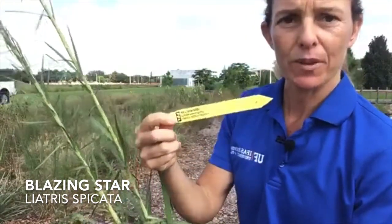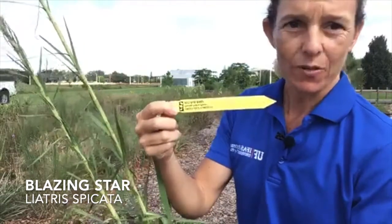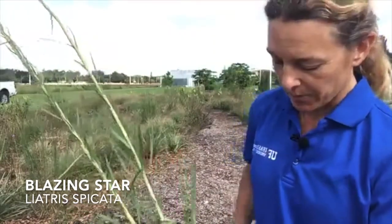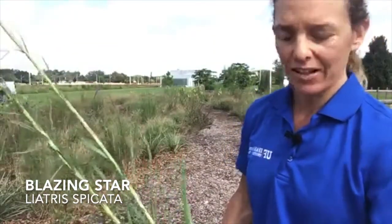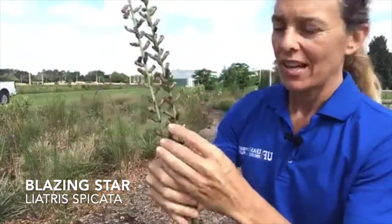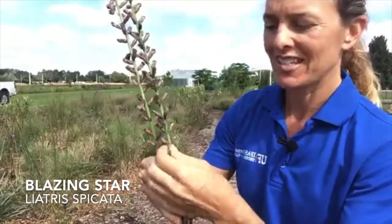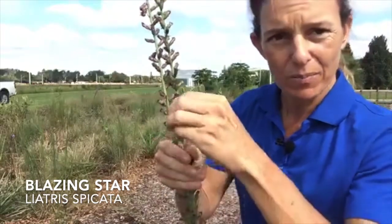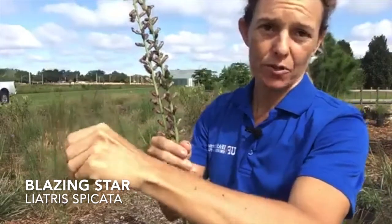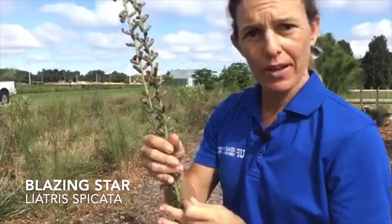With our grant from the Florida Wildflower Foundation we bought these plants from Green Isle Gardens over in Groveland — it's a native plant nursery — and we're going to be putting them in the garden today. Something you need to do to maintain your native plants is when they go to seed, like this one which almost has mature seeds, you want to pick these off and scatter them around your garden so they'll reseed for next year.